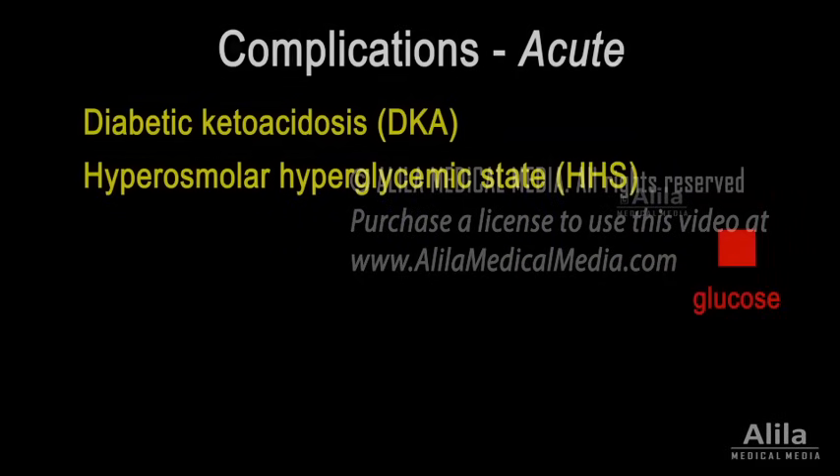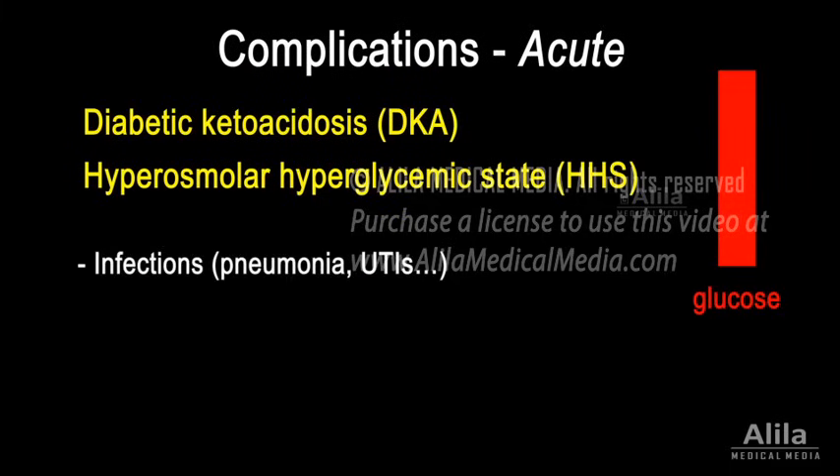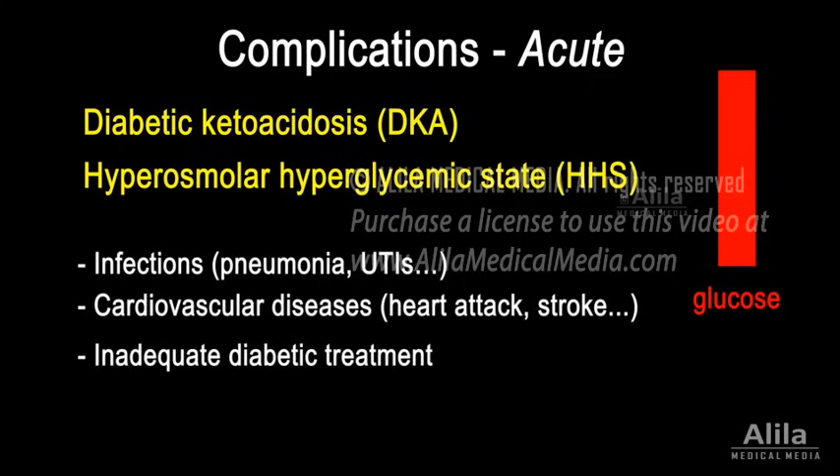Acute hyperglycemic crisis may develop when diabetic patients undergo additional stress, such as infections, other illness or inadequate treatment. These complications involve severe disturbances of blood homeostasis and are potentially life-threatening.